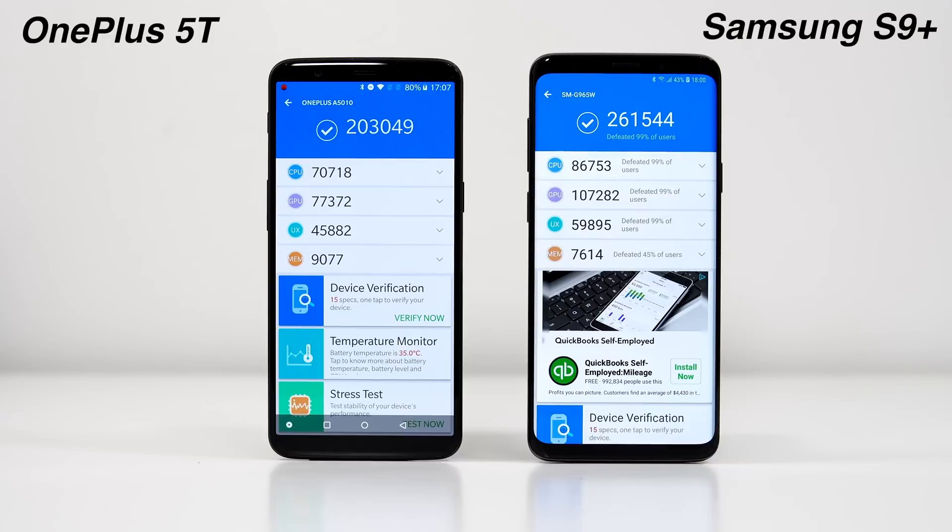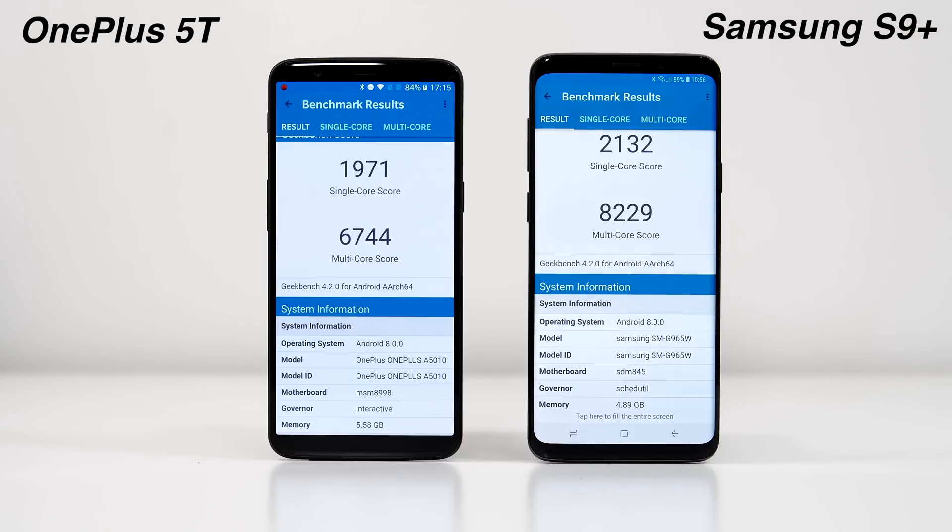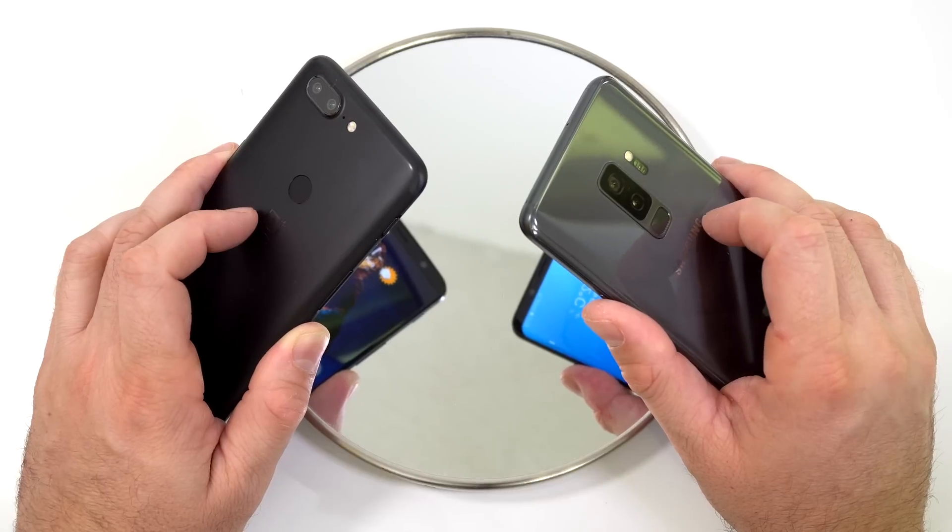On the AnTuTu benchmark the Samsung Galaxy S9 Plus gets a score of about 260,000 and the OnePlus 5T gets a score of about 203,000 — a fairly big difference. On Geekbench 4 we get a multi-core score of about 8,200 for the S9 Plus and about 6,700 for the OnePlus 5T. However, the difference for single-core performance isn't that bad.